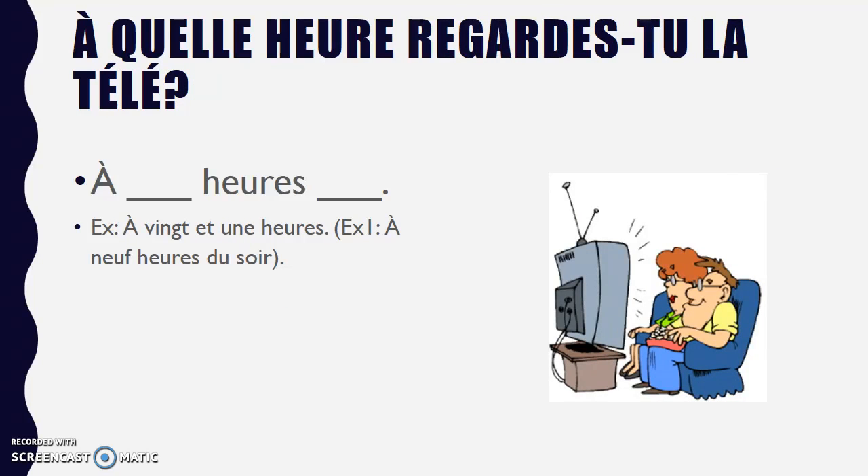À quelle heure regardes-tu la télé? — just asking you what time you watch TV. So, à 21h. Remember, we're using the 24-hour clock, so subtract 12 and you'll get 9pm — à 9h du soir. Maybe you don't watch every day or anything, but just give me a time that you might watch TV.